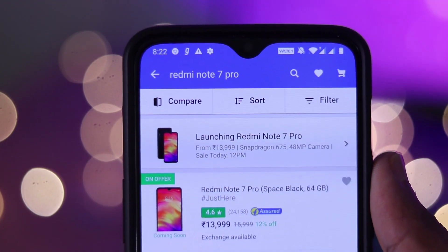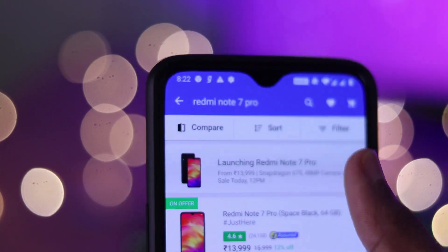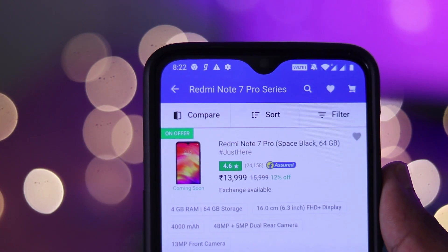If you are interested in the flash sale of Redmi Note 7 Pro, and you are interested in this trick, you will have an 80 to 85% chance to get it.